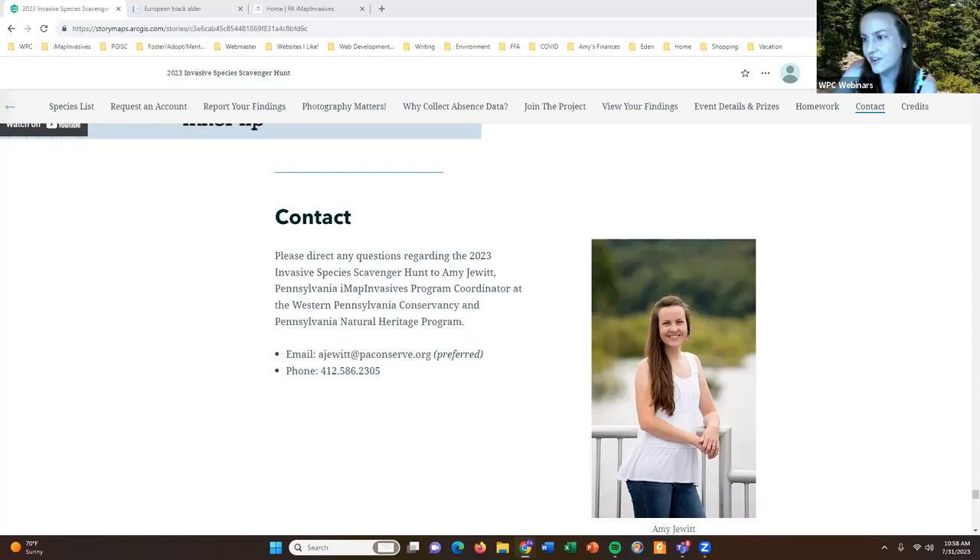Mike asks: if he uproots and removes a purple loosestrife plant when he records it, should that be identified as a control or management activity? Yes, thank you Mike.